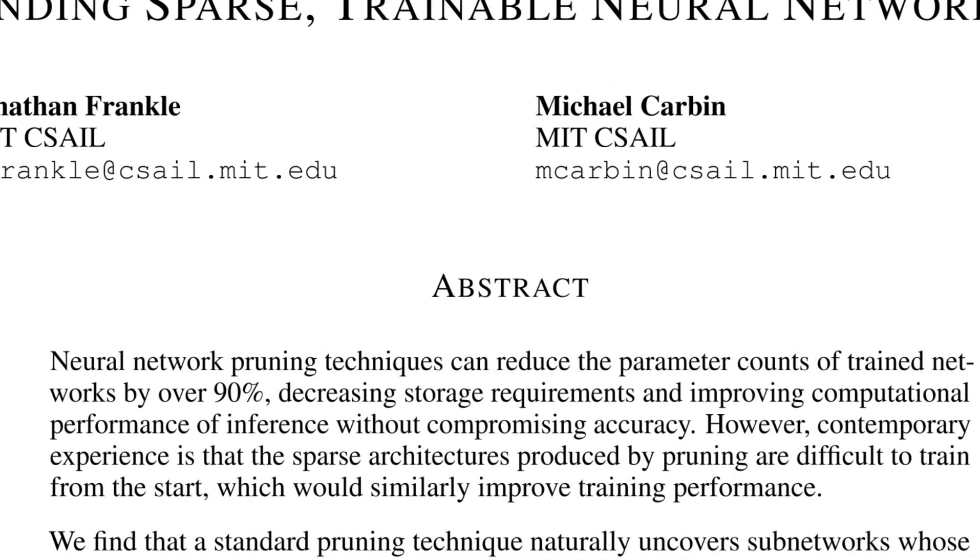Neural network pruning techniques have been around for a while. They can reduce the parameter counts of trained networks by over 90%, decreasing storage requirements and improving computational performance at inference without compromising accuracy.